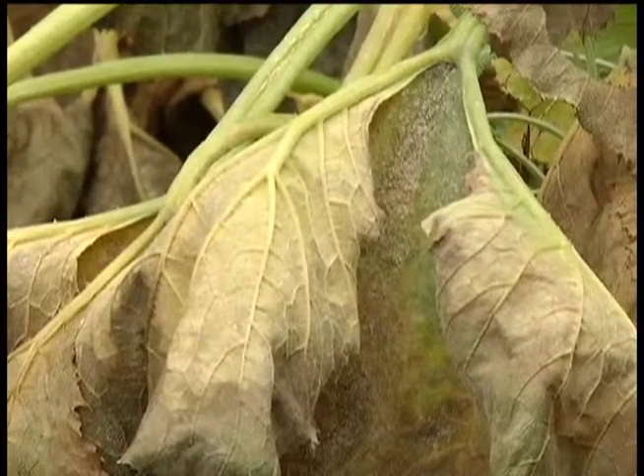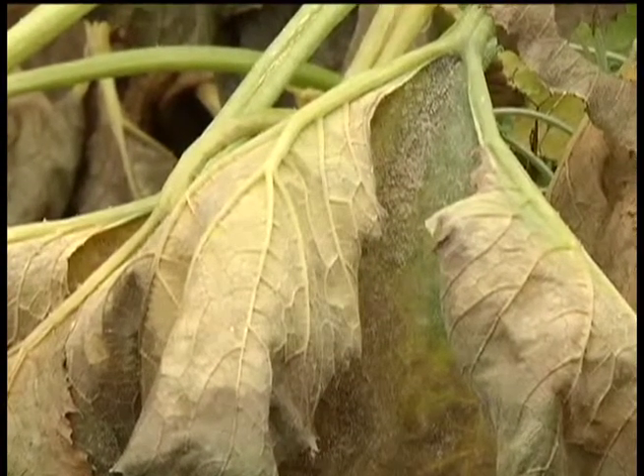You could avoid blight by simply changing the way you water your plants. It's just something that occurs when you water and the dirt splashes up. So we do recommend if you water, water at the base with lower pressure.